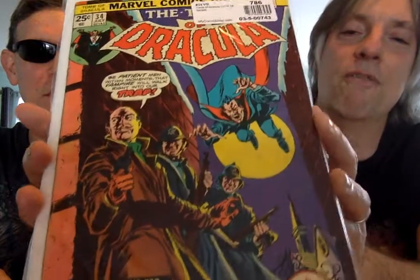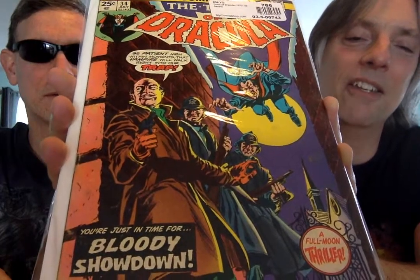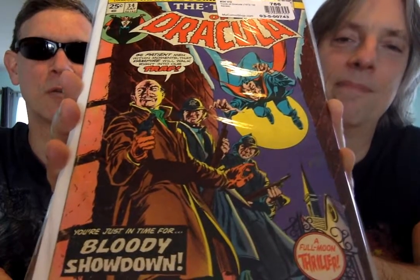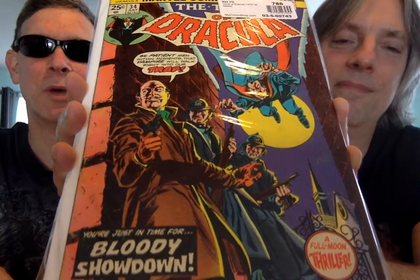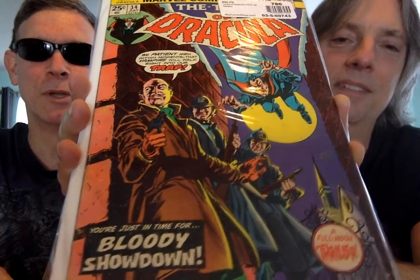Issue number 34. You've got Scotland Yard, because of course he's hanging out in London. He escaped from the Alps to get away from them. In our last episode, we talked about how they chased him through the Swiss Alps and he made it to London. But the Harkers, they're always on his tail. So now they're in London, and he's doing his evilness and whatnot there.